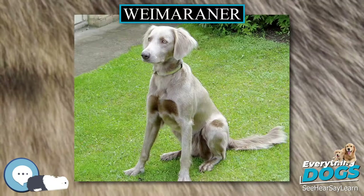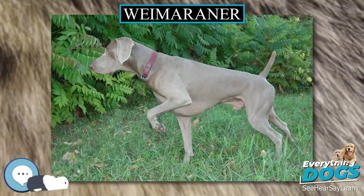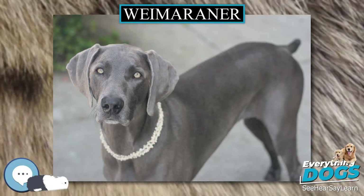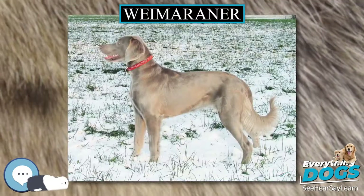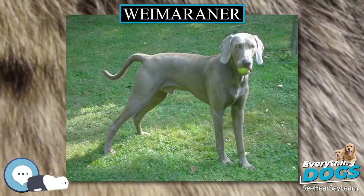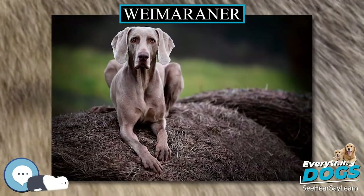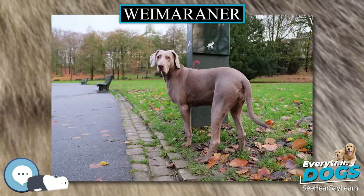According to the Orthopaedic Foundation for Animals, Weimaraners enjoy low rates of dysplasia. The breed is ranked 102nd of 153 total breeds and has a very high test rate and a very high percentage of excellent ratings among those dogs tested. It is generally recommended to acquire Weimaraners only from breeders who have their dog's hips tested using OFA or Penn Hip methods. As a deep-chested dog, the Weimaraner is prone to bloat or gastric torsion, a very serious condition that can cause painful and rapid death when left untreated.